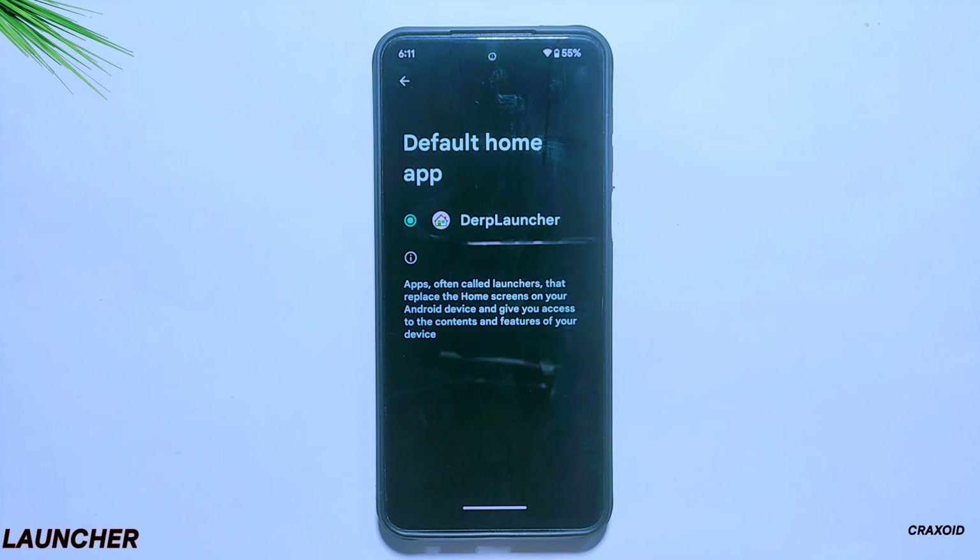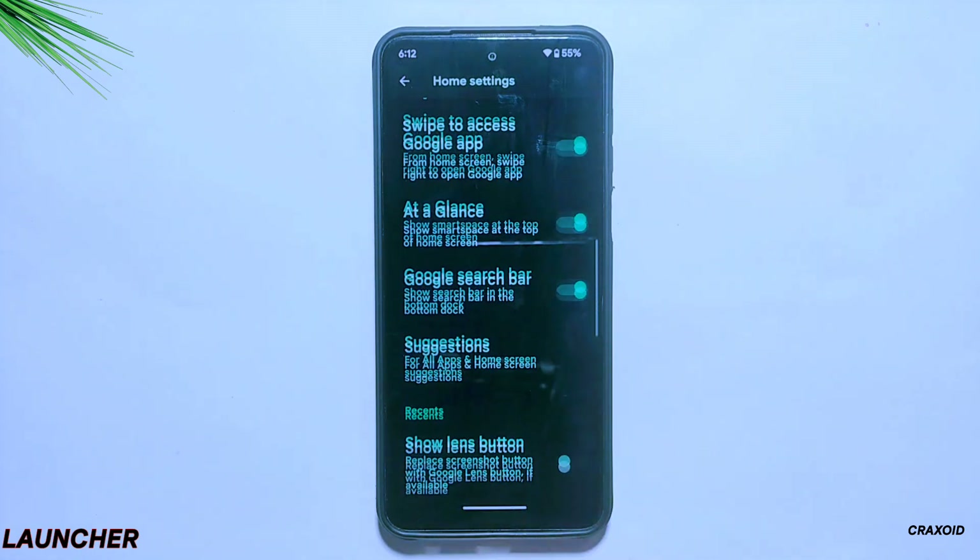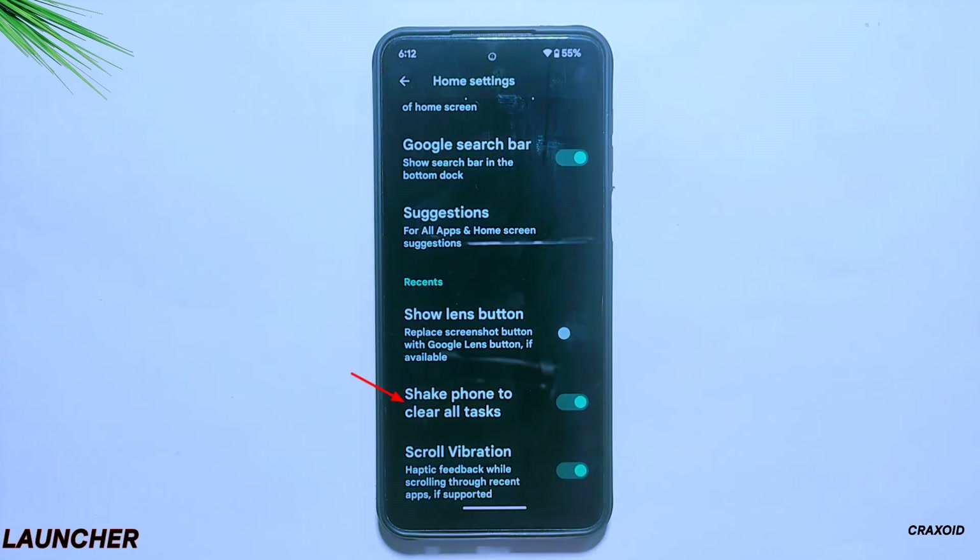Talking about the launcher, this ROM comes with Derp Launcher, and from its launcher home settings you will find a new and interesting feature: shake phone to clear all tasks. If you enable this option, it will clear all apps from the recent apps section when you shake your phone, and this feature is working. I'm not entirely sure whether this option was ever present in any previous version of DerpFaced or any other custom ROMs — if any of you are aware of this feature, please let me know in the comment section below.